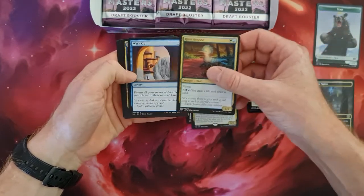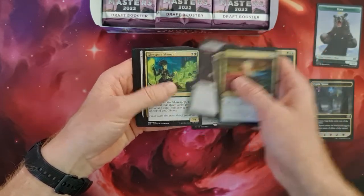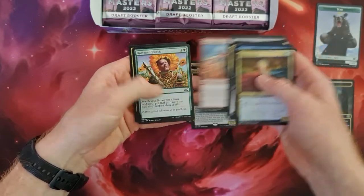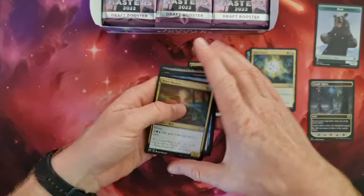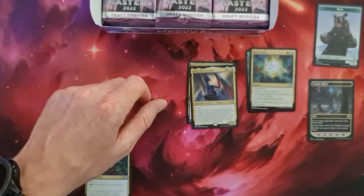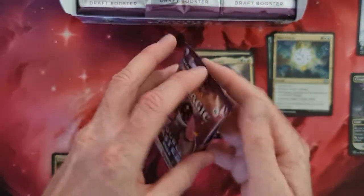With a River Hoopoe, Washout, and a Prophetic Bolt. The rest is quite the normal stuff but still really really nice. I'll go into the detail a little bit more so you can see a little better. Package number two.